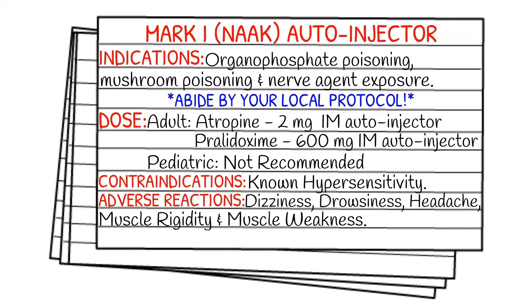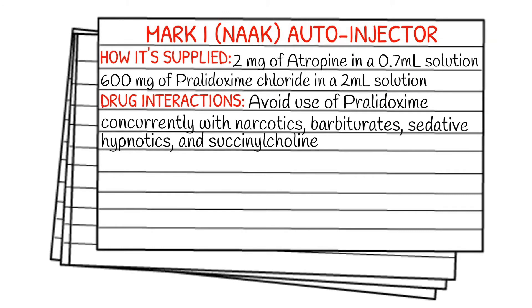Your contraindications are known hypersensitivity. Adverse reactions include dizziness, drowsiness, headache, muscle rigidity, and muscle weakness. How it's supplied: there are two separate auto-injectors — two milligrams of atropine in a 0.7 milliliter solution, and 600 milligrams of pralidoxime chloride in a 2 milliliter solution.